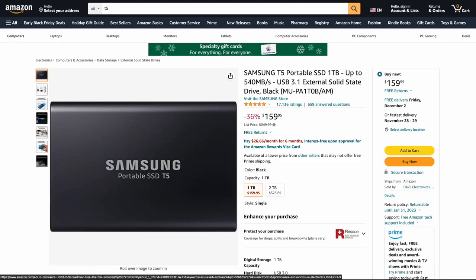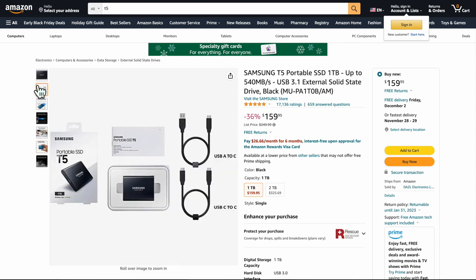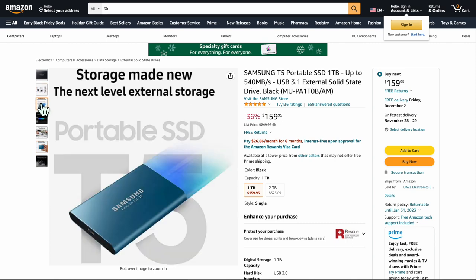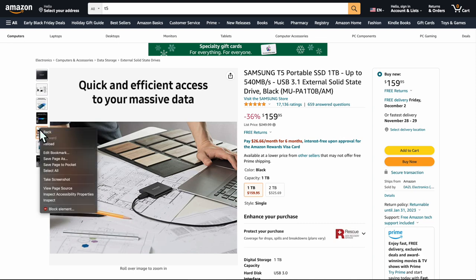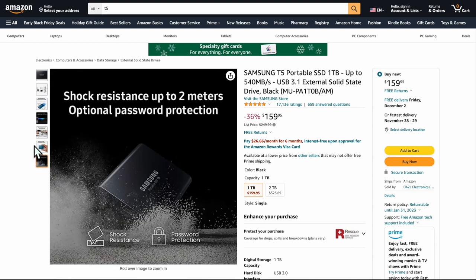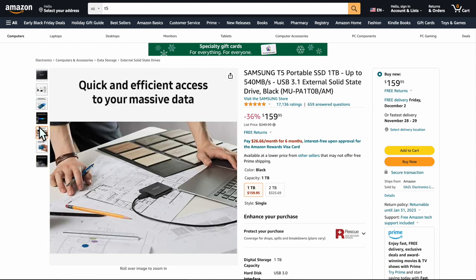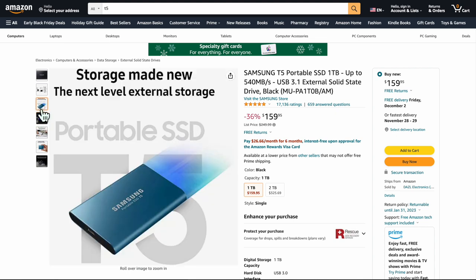Samsung T5 SSDs — you're not going to go wrong with this. It has crazy speed, and if you're editing videos or storing games, this is the hard drive you want. You can actually edit videos directly off of this. We use this all the time for so much. It's one of the best external SSDs for speed available.